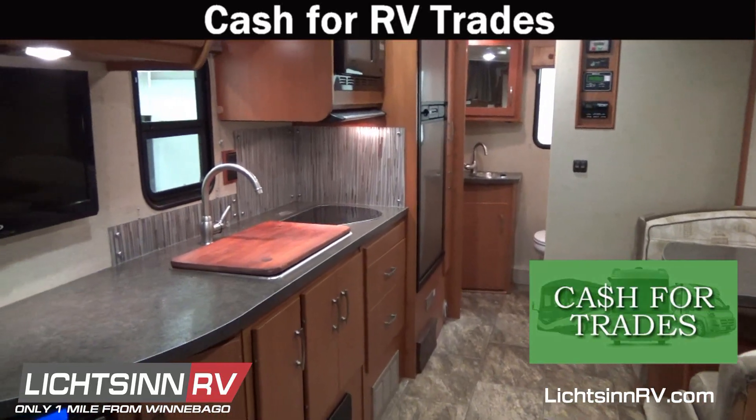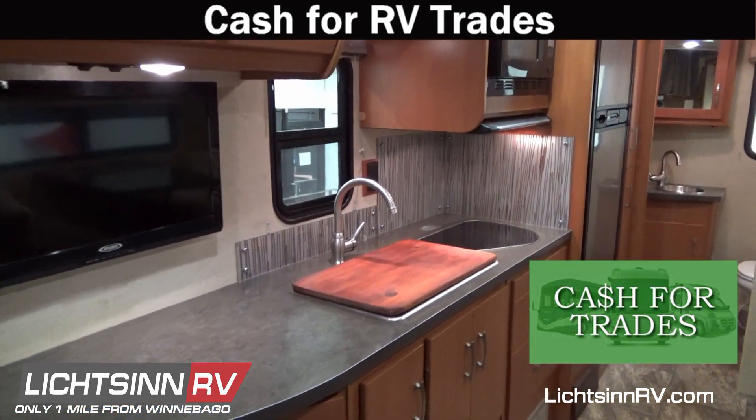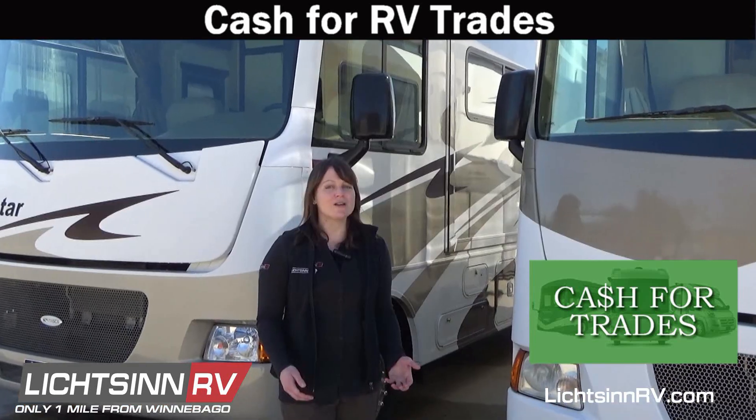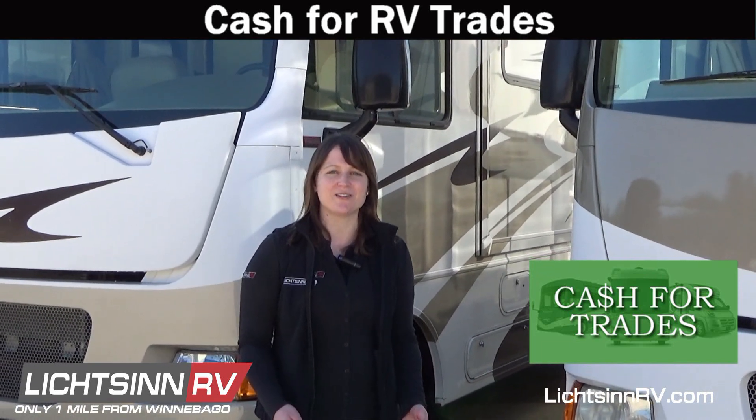Get more for your RV — demand is at an all-time high and we need your used motor home. Let our experts handle the work, from cleaning the RV to processing title work. Call a Lichtsinn RV consultant today to find out more about selling your RV to Lichtsinn RV.